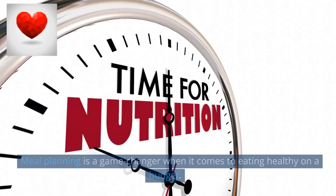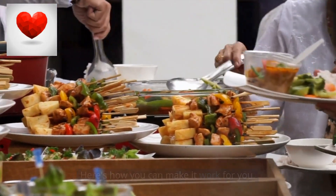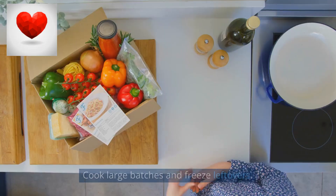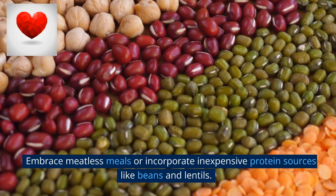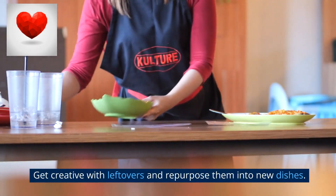Meal planning is a game changer when it comes to eating healthy on a budget. Set aside time for meal planning each week, choose simple and versatile ingredients, cook large batches and freeze leftovers, embrace meatless meals or incorporate inexpensive protein sources like beans and lentils, and get creative with leftovers by repurposing them into new dishes.